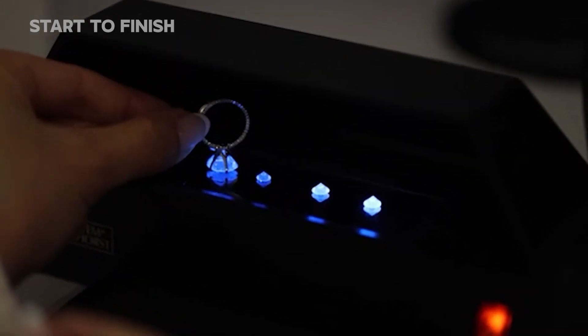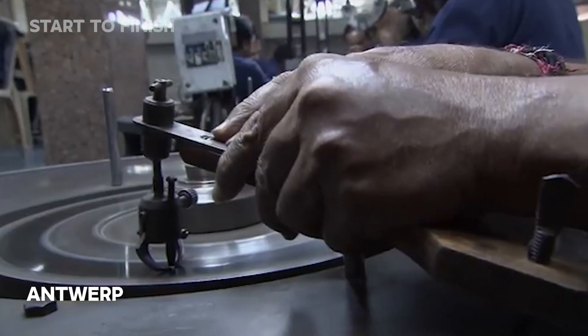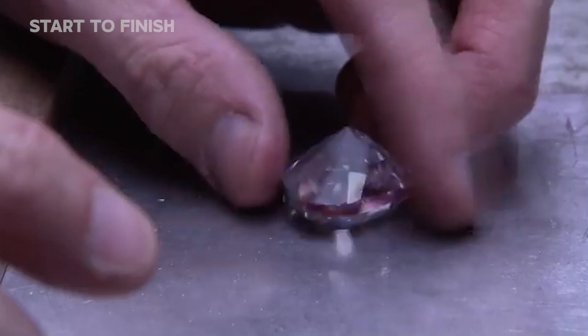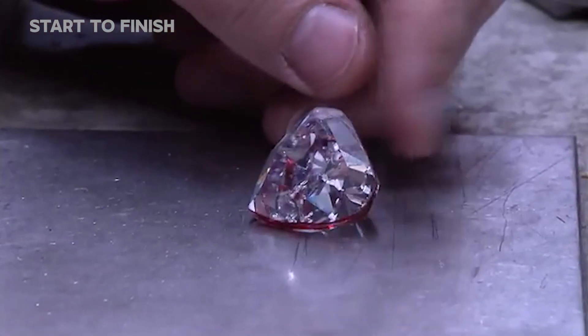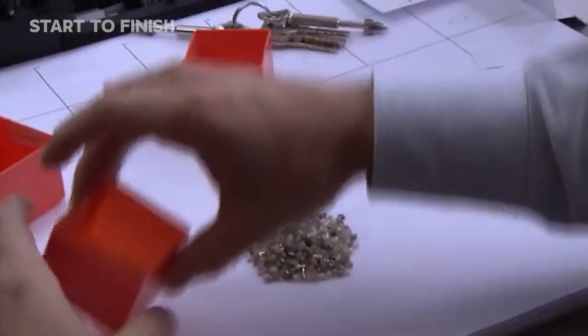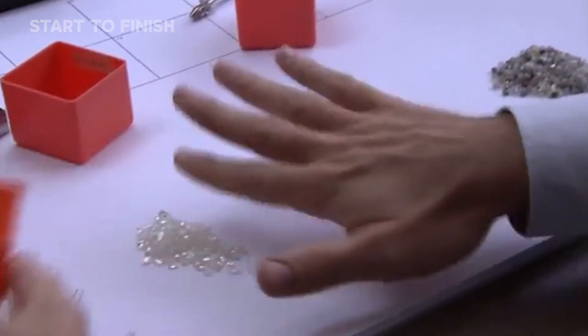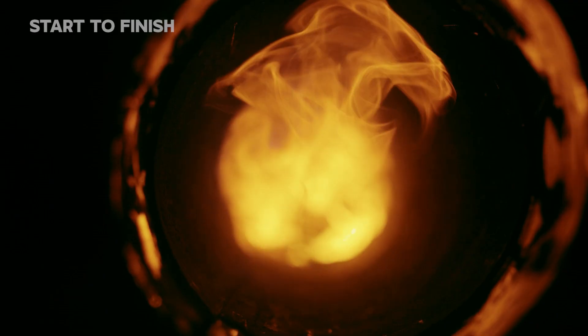From here, the stones radiate outward into the world — some destined for cutting centers in Antwerp, others heading to artisan workshops in Surat, and many bound for industries where diamond hardness becomes a tool: drilling, aerospace, and high-tech optics. Each one begins a new chapter of purpose, carrying with it the legacy of fire, pressure, and human precision.